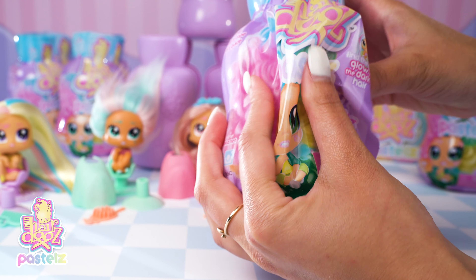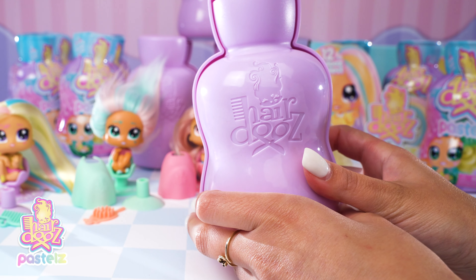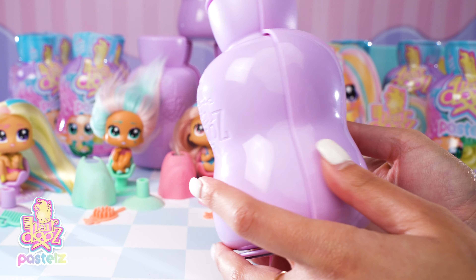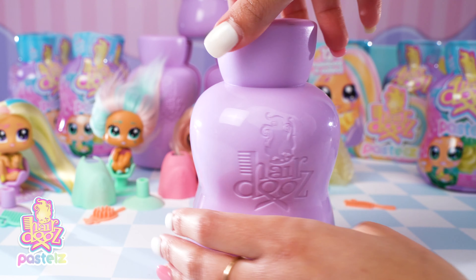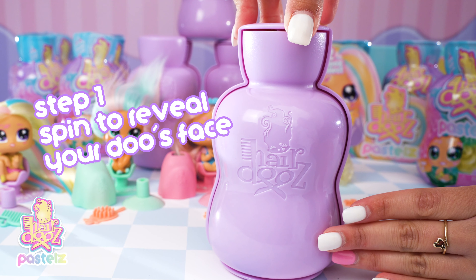Let's open this up and see who we've got inside. Take off this wrapping. The hairdos bottle has the Recess logo on the front with the hairdos logo, and on the back it has the same. I love this colour — it looks awesome. The first step is spin to reveal, so let's do that.